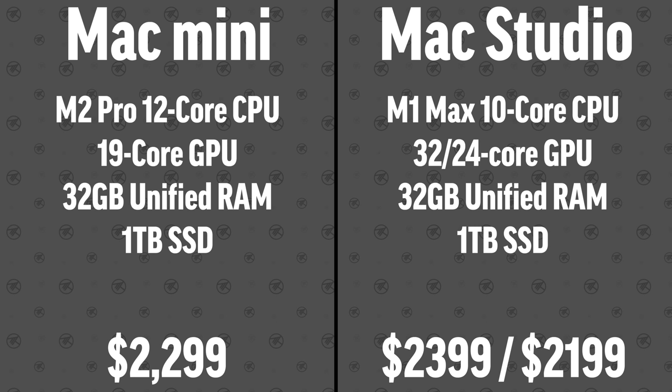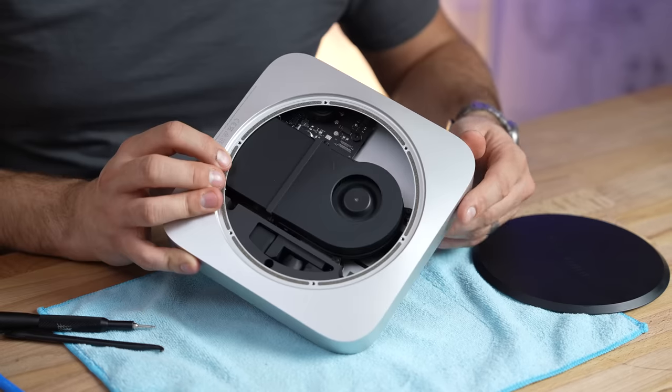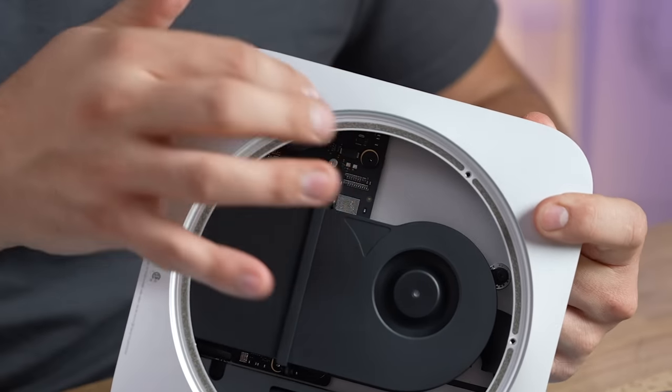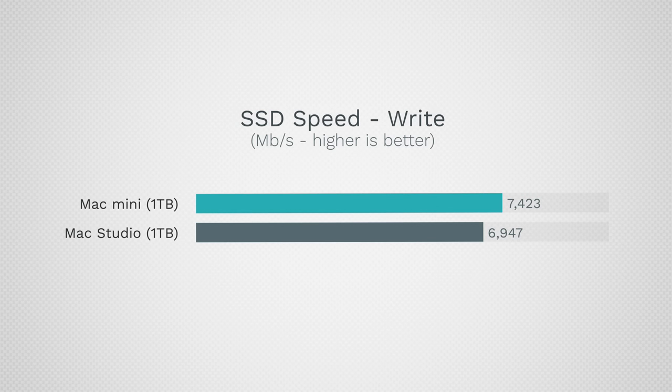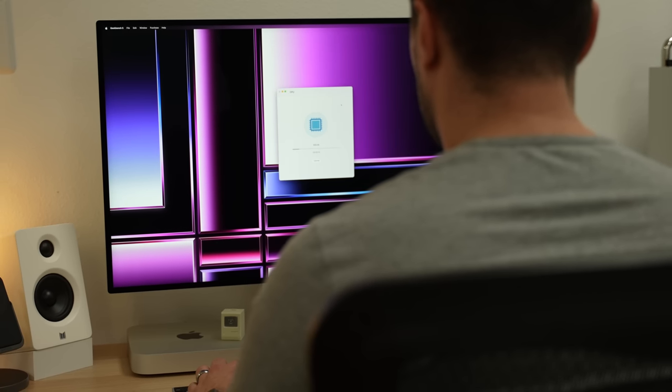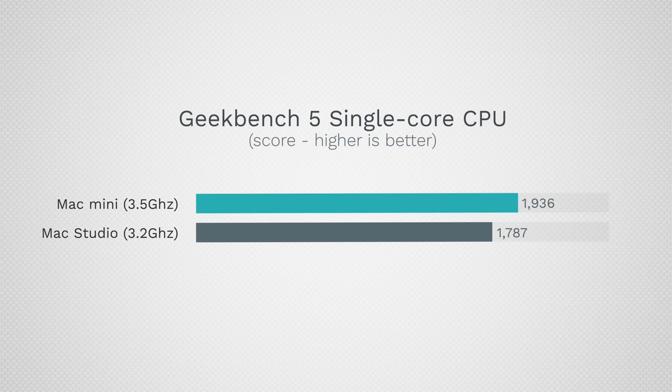Here are the full specs of the machines I'm comparing — they are very similar, matched up on SSD and RAM. That also means we are not limited by the slower SSDs Apple put in the new M2 Pro machines. Interestingly, our Mac Mini actually has faster write speeds than the same-capacity Mac Studio, but slightly slower read speeds.